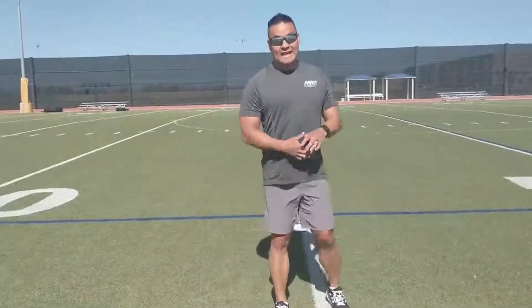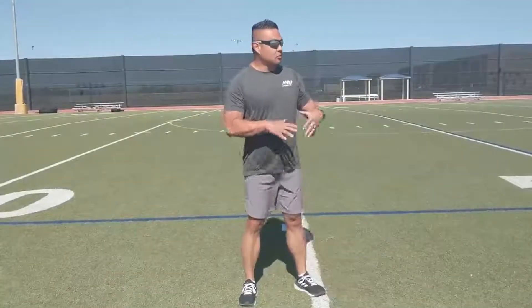Welcome back, it's Matt Montgomery from the gym here at NAS Fallon. We're out on the football field — the multi-use field — it's about 9 a.m.